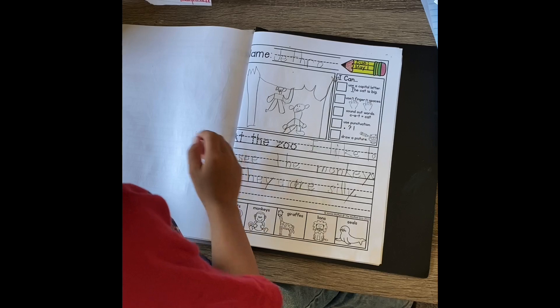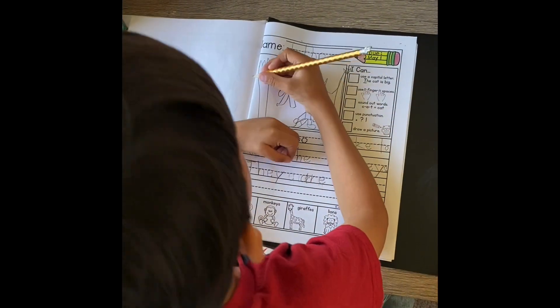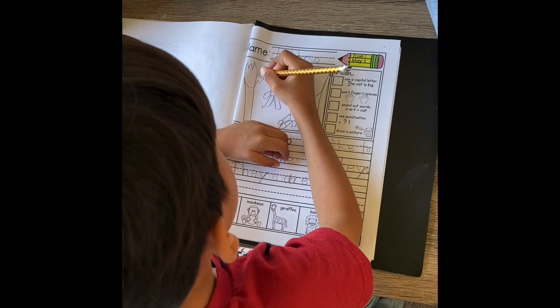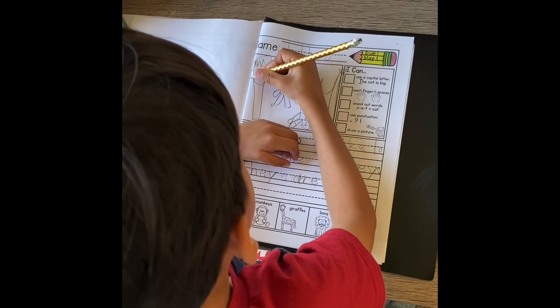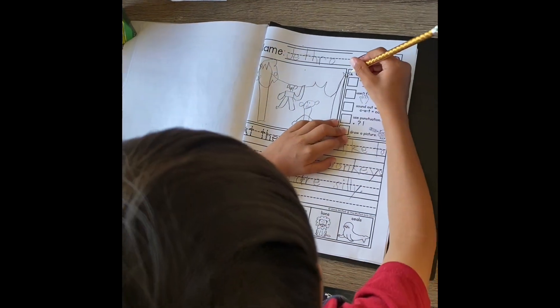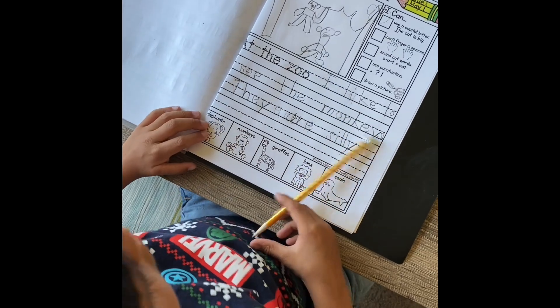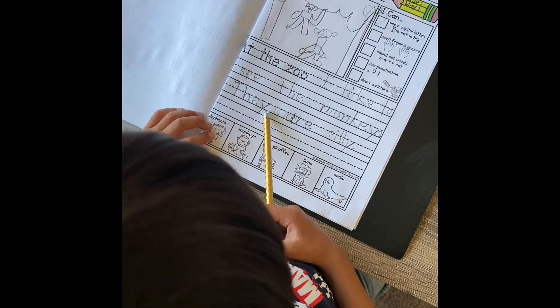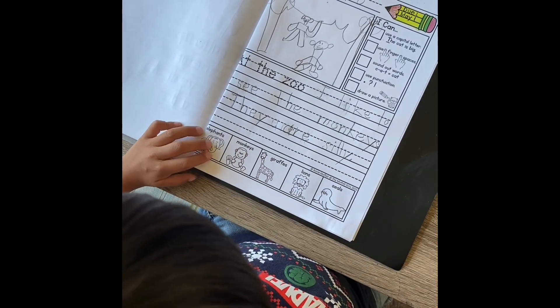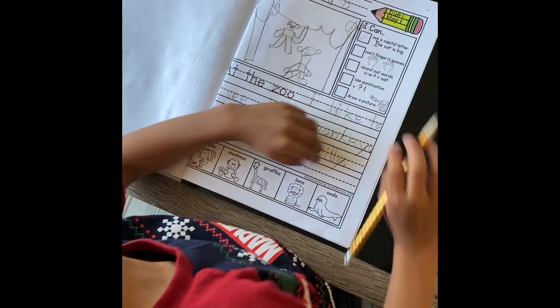And what did you have to do at first? Draw it. You had to draw something. But what about all those words? What about all those words?